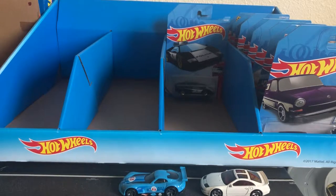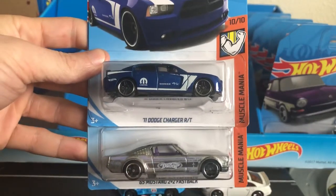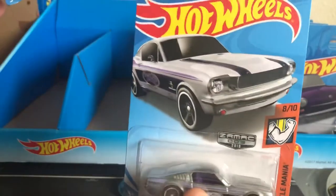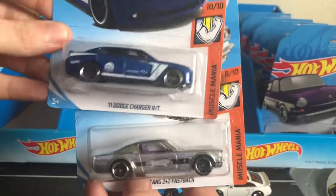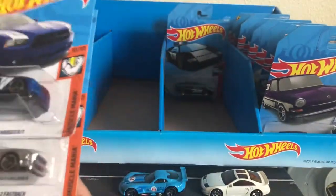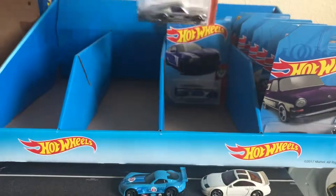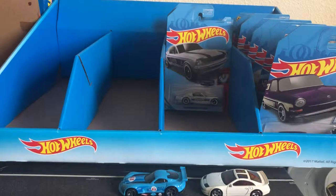Then from Muscle Mania we have two cars — number 10 and number 8 — the 65 Mustang 2 Plus 2 Fastback and the 2011 Dodge Charger RT. I'm not particularly crazy about either of these, except for the ZAMAC one, and it's only because it's ZAMAC that I really like it that much. I don't have the regular white version they released a few cases ago. It's a cool one.